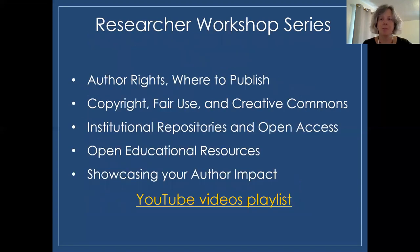The Researcher Workshop Series is a series geared to faculty and graduate students. In the past we've done them face-to-face; we've now offered them as online versions. If you go to the link provided, the libraries has a YouTube channel and the playlist is called Researcher Workshop Series — the videos are about 30 minutes in length. Topics include author rights, open access, copyright, OER, and showcasing your impact as an author. I encourage you to please visit our videos and go from there.